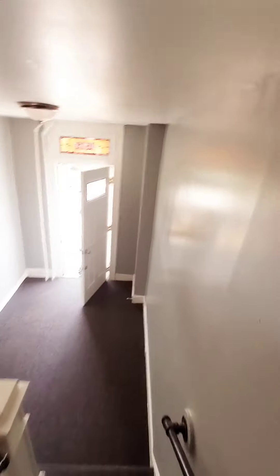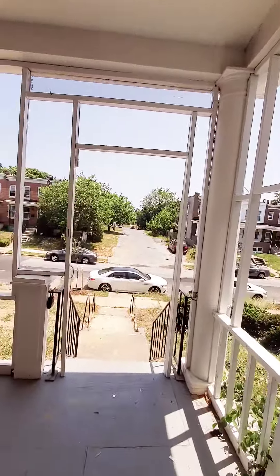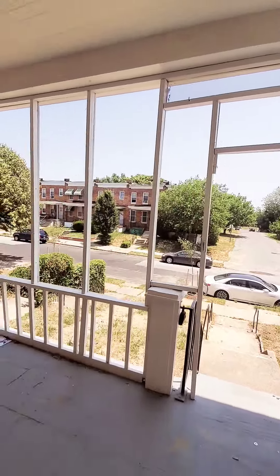That's going down to the first level. You have a covered front porch and a view of the block.